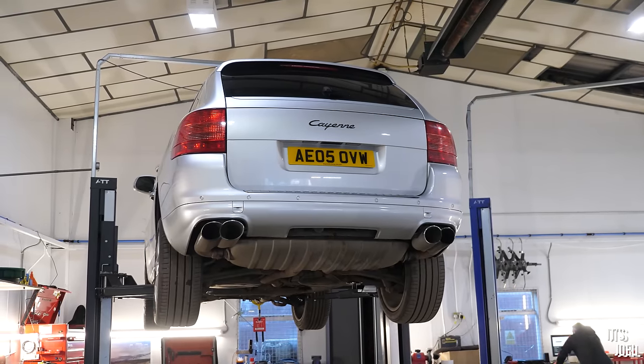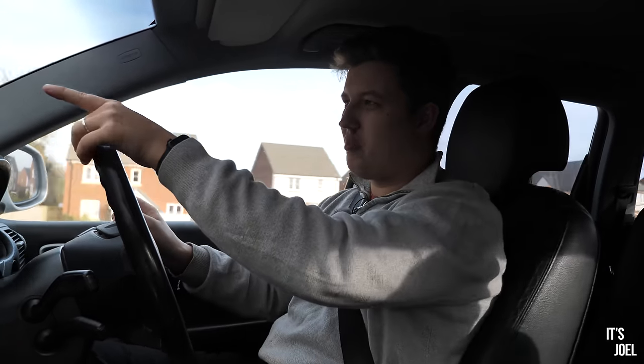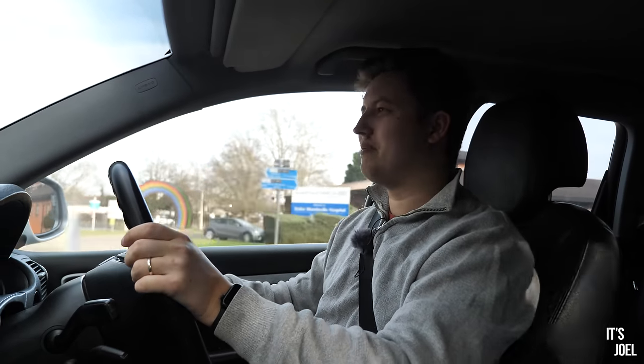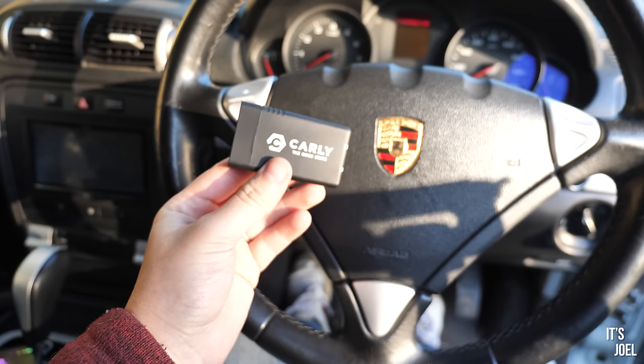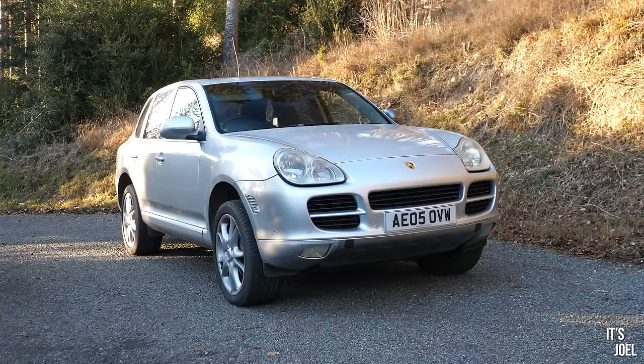Before I head home to load up the car with the new wheels, I want to say thank you to today's video sponsor, Carly. Whether you're looking to buy a Cayenne or not, I think as a car owner Carly should be an essential part of your toolkit.